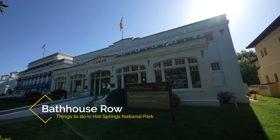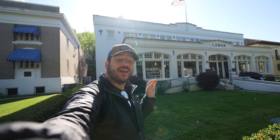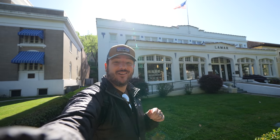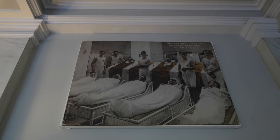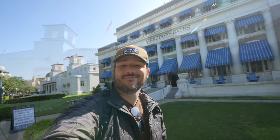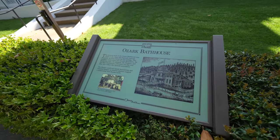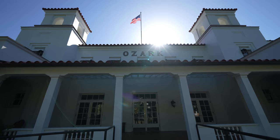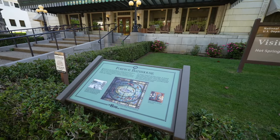Bathhouse Row is a fascinating area included in the National Park and is great for those interested in history. A few of the bathhouses were built in the late 1800s and the longest continuously operated bathhouse has been running since 1912. There are two bathhouses you can still experience: Buckstaff, which focuses on the historic experience, and Quapaw, which is more modern. I didn't experience either because my hotel piped in hot springs water — I get to experience that later in the video.